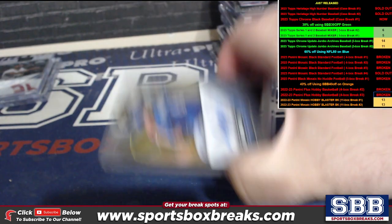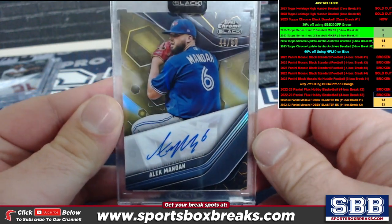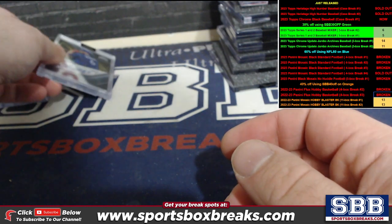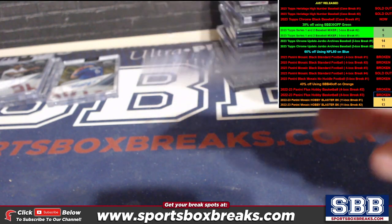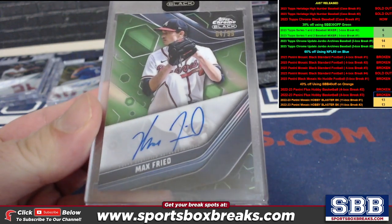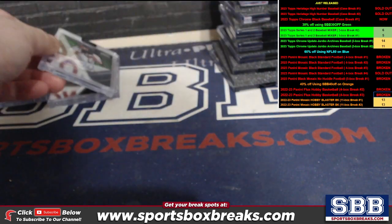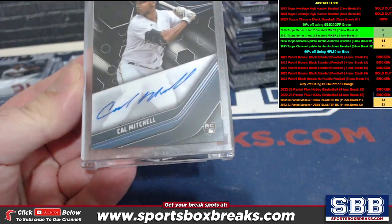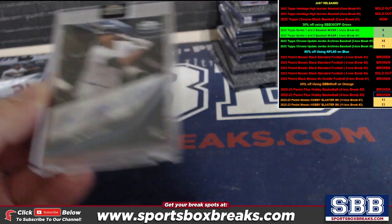We got an Alec Manoa gold to 50, Toronto — Mark B. Green next: Max Freed to 99 for the Braves — Jeff G. Cal Mitchell auto rookie — another hit for the Pirates, Mark C. again.